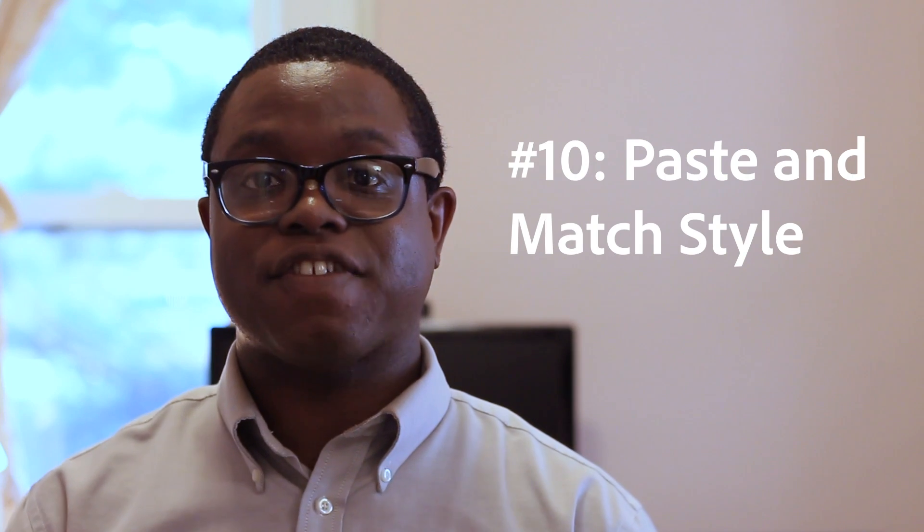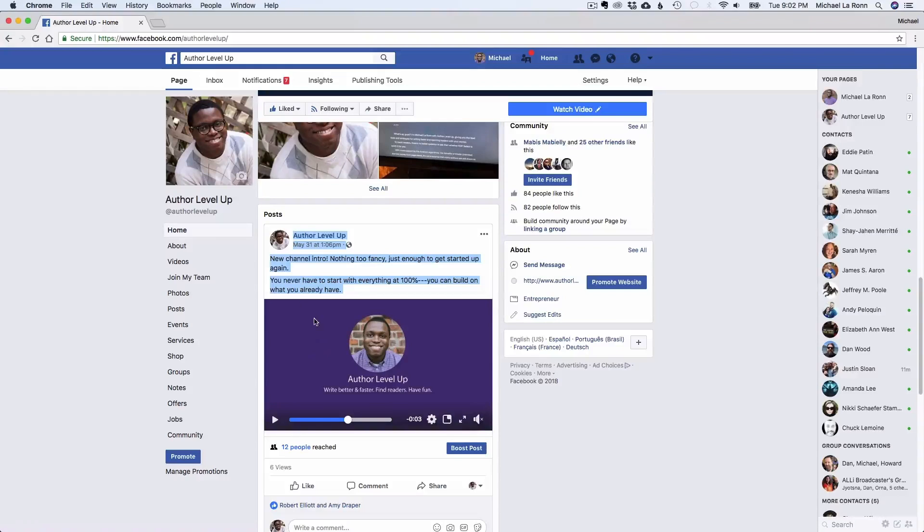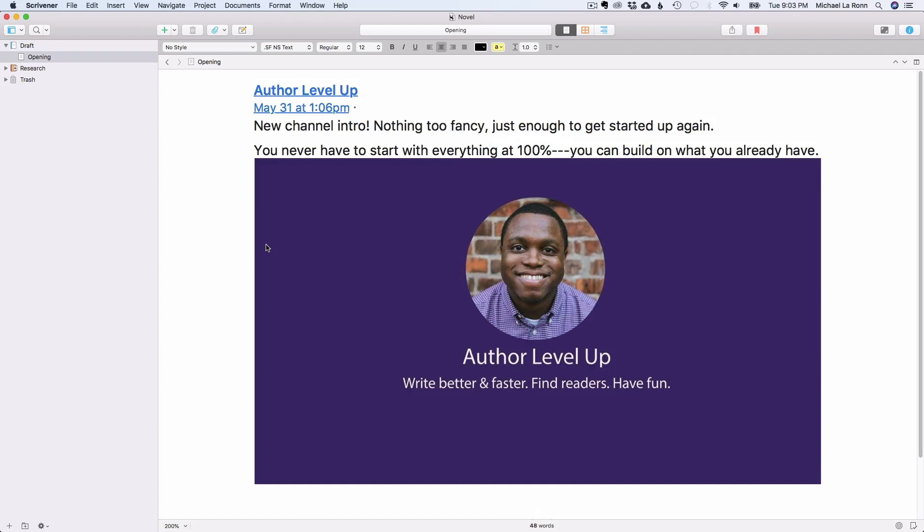Number 10 is Paste and Match Style. Sometimes you have to copy and paste text from sources outside of Scrivener. If the formatting doesn't match your project, you will seriously mess up your formatting. As you can see here, I'm copying text from my Facebook page. See how it looks when I paste it? It's pretty ugly. My normal font is Palatino, but this one is different with a different font size and all.